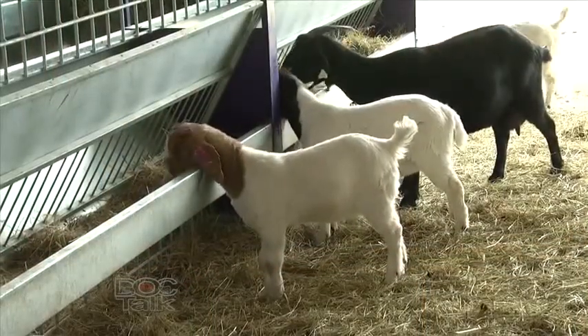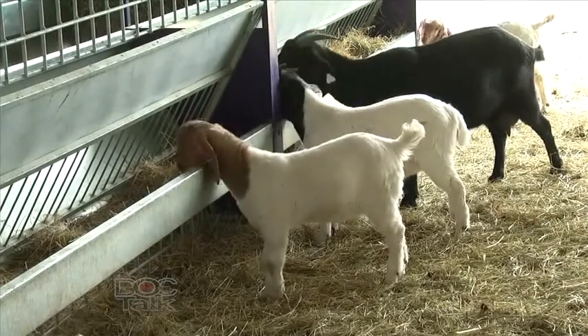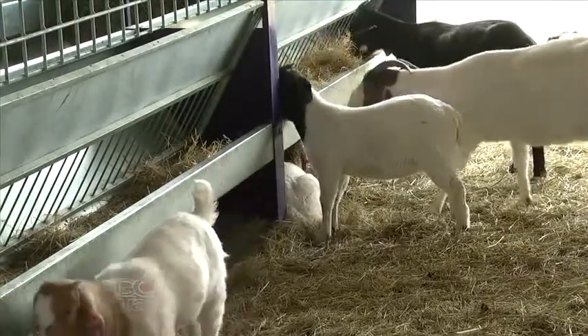The ruminant anatomy wasn't exactly designed perfectly — they have a very narrow urethra which predisposes them to obstruction. The two main sites in goats and sheep are the urethral process or vermiform appendage that hangs off the end of the penis, which is just a few millimeters in diameter, and the sigmoid flexure, which is a big S-shaped curve in the penis — another common obstruction site.